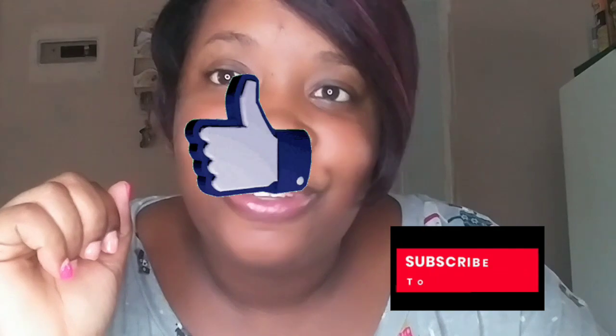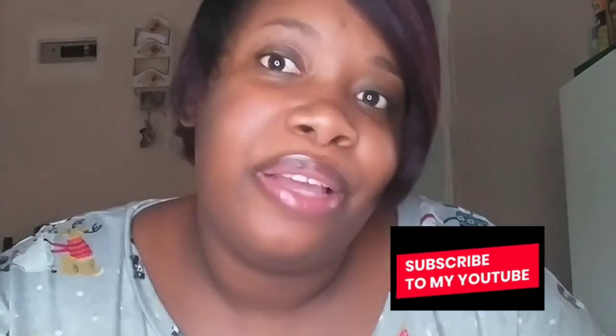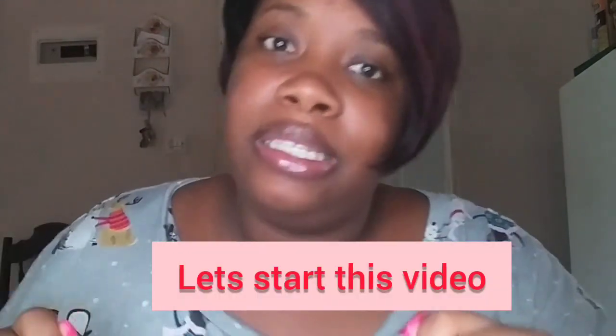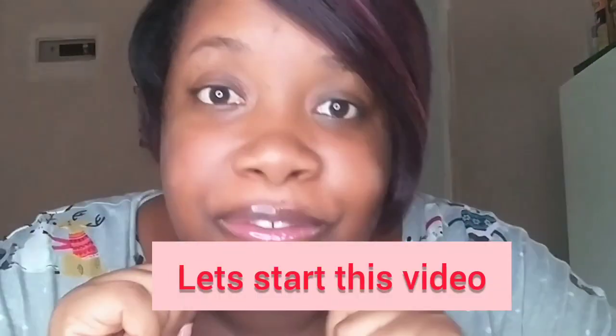So let's get into this video! Before we start, please don't forget to like the video if you like what I'm showing you, hit that subscribe button if you want to become part of the MCJ family, and turn on your notification bell so y'all can be notified every time I post.